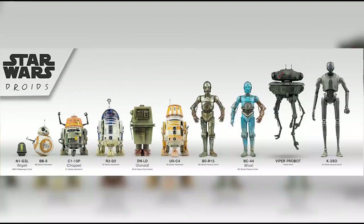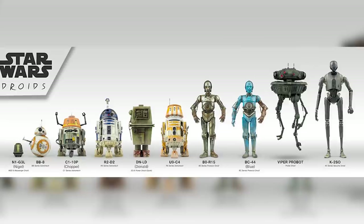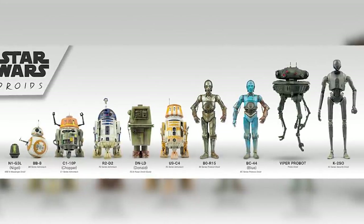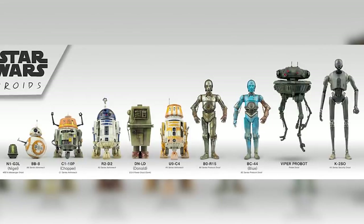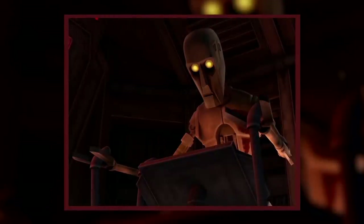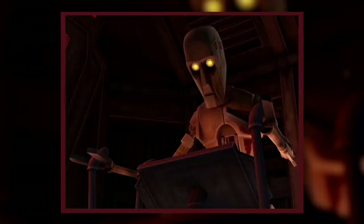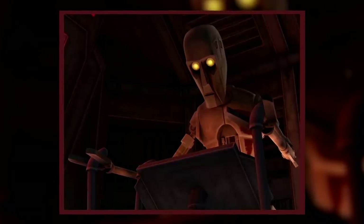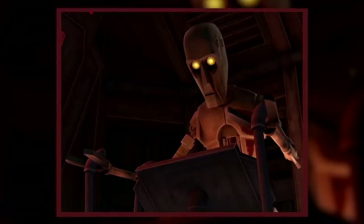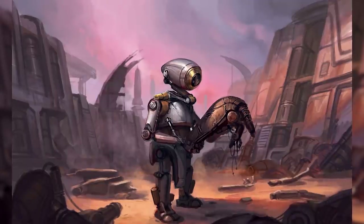Droid models and types were just as diverse as the many species of organics that existed throughout the galaxy, coming in all shapes and sizes. While most resembled the anatomy of their creators, appearing humanoid or insectoid, others had multiple appendages and favored function over form. Droids were perfect workers, as they never needed to eat or sleep, they were immune to toxic gases, and they could work in deadly conditions. Droids differentiated themselves from basic computers or machines because they were self-aware and programmed with skills so that they worked straight out of the box.